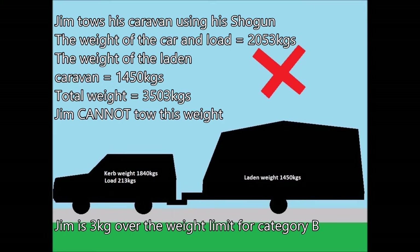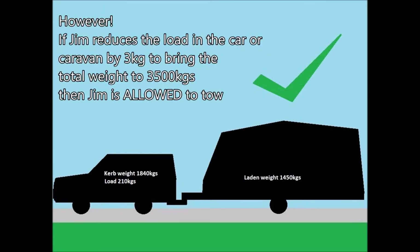The weight of the car and load is 2,053 kilograms; the weight of the laden caravan is 1,450 kilograms, taking the total weight to 3,503 kilograms — Jim cannot tow this weight. Jim is 3 kilograms over the limit for Category B. However, if Jim reduces the load in the car or caravan by 3 kilograms to bring the total weight to 3,500 kilograms, then Jim is allowed to tow.